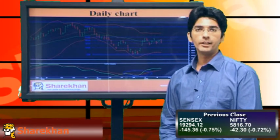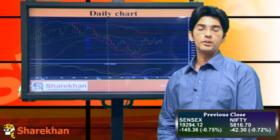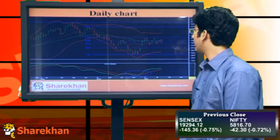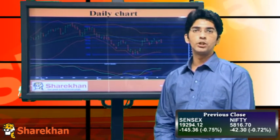Hello everybody, let us have a look at the technical view on the equity market. Nifty opened on a positive note today, however couldn't sustain in the positive territory. Especially in the second half of the session it faced selling pressure and as a result it has fallen towards its 20-day simple moving average and at the end of the day it has closed near that crucial moving average.